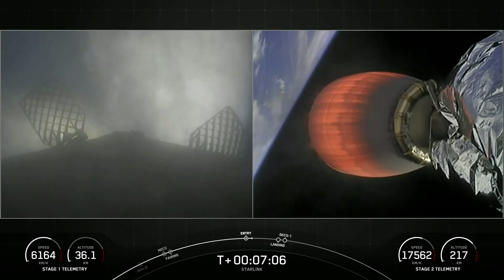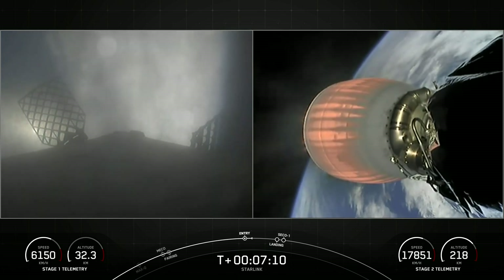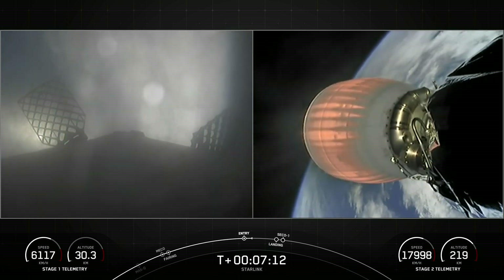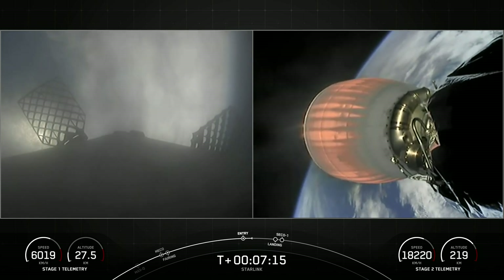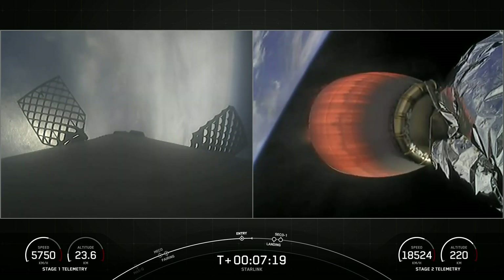Stage one FTS has saved. This booster previously supported the Sentinel-6 Michael Freilich mission, the NASA DART mission, and six Starlink missions. The entry burn on the first stage has now completed.